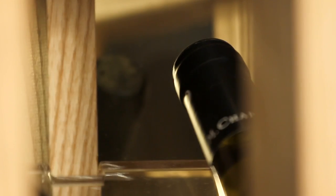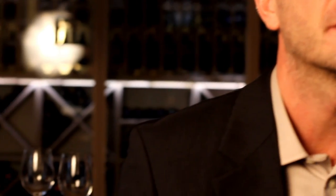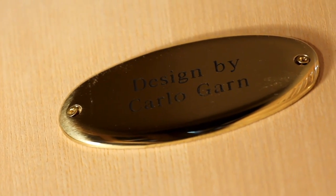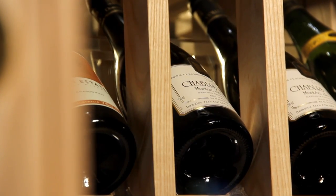And remember, you don't need to have an actual basement to create a wine cellar. With our expertise, we can create the solution that fits you perfectly. We are focusing on making your dreams come true.